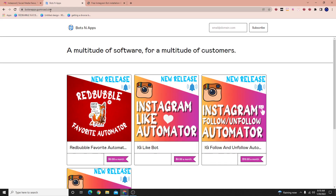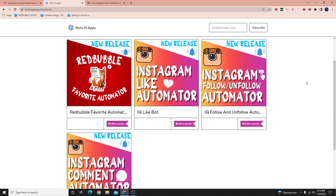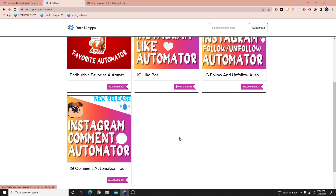There's a website called botsandapps.gumroad.com. I am an affiliate, so if you decide to use this software or this website, click on the link in the description — I'll get a little kickback for each person that signs up. These are basically automator tools that work similarly to InstaZood, and I'll show you guys how they work.